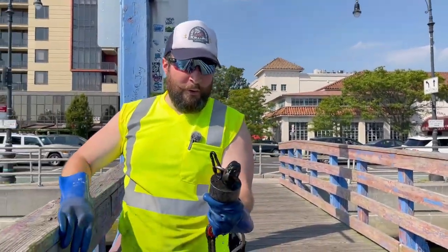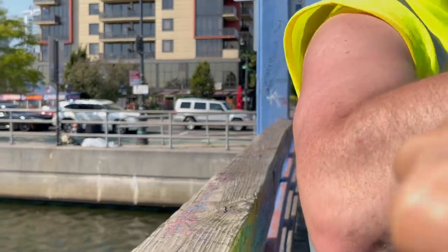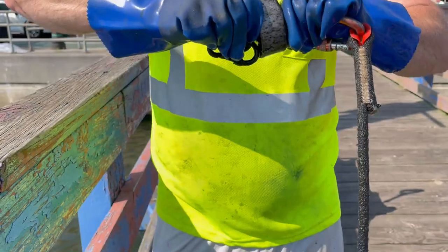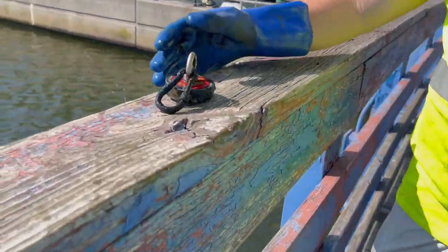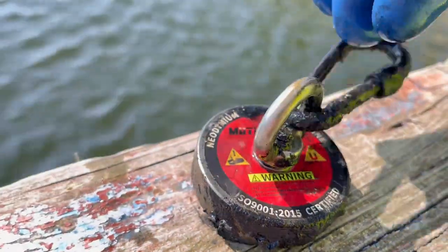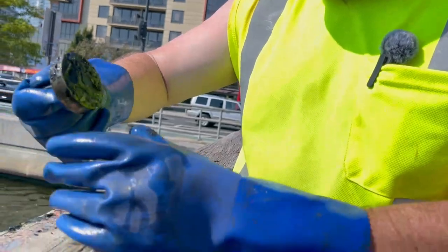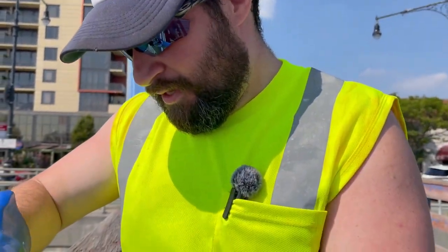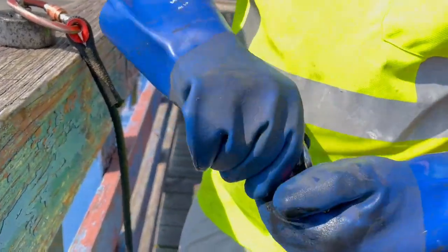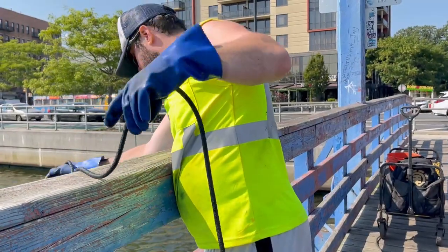Oh, that's our first magnet! That is our first magnet catch! Now we have another magnet — sweet. Looks like someone's been doing this here before. Now we have three. I think it's destroyed though. That is hilarious — someone lost their mag here. That is funny.